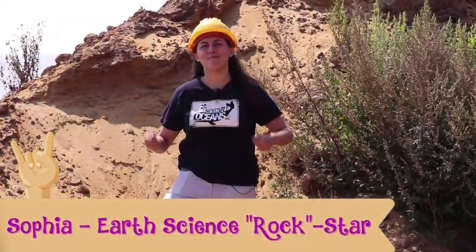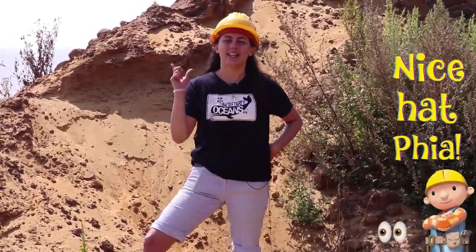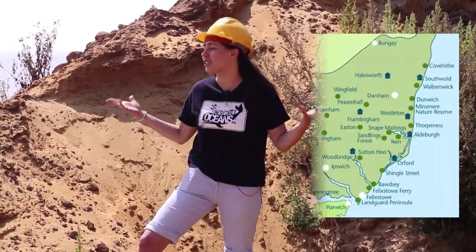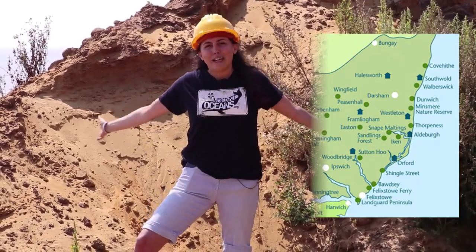Welcome back to another episode of Incredible Oceans TV. Today we're going to talk about coastal erosion and coastal sea defences, and there's no better place to do that than on the Suffolk coastline, which is one of the fastest eroding coastlines in the UK. As you can see all around me, there's a ton of sand.